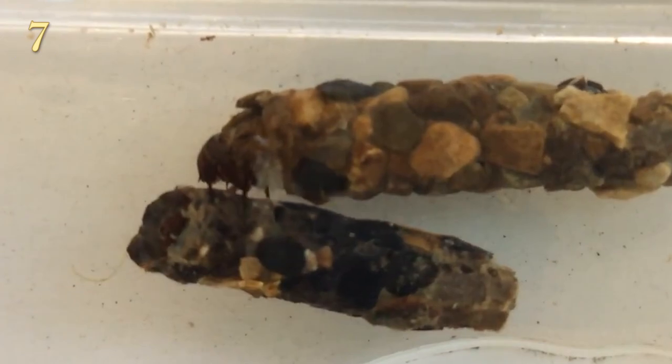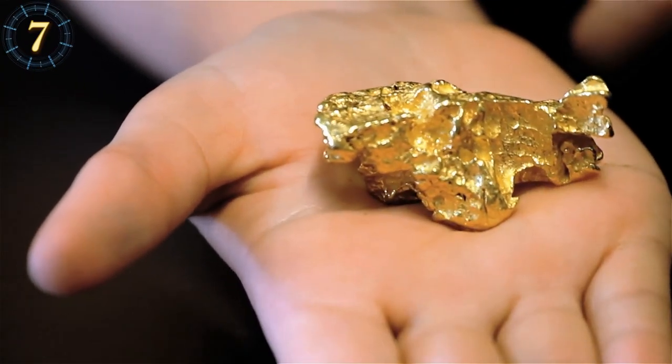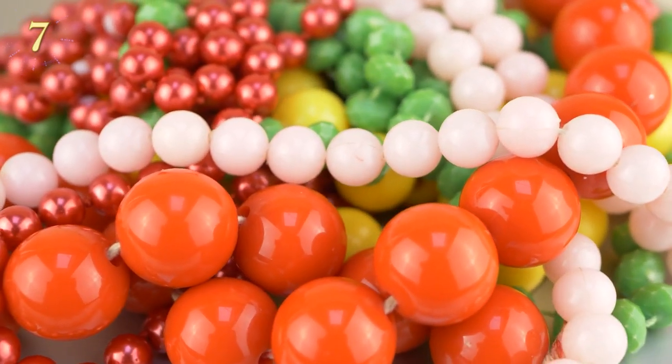The most surprising thing about these small insects is that they can use materials such as gold or precious stones to build their protective cases. In fact, in the 1980s, French artist Hubert Duprat decided to take advantage of this ability and provided the larvae with precious materials such as gold flakes, opals, pearls, and turquoise, with which they built beautiful and expensive cases.